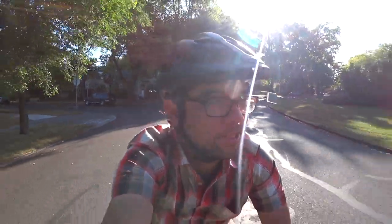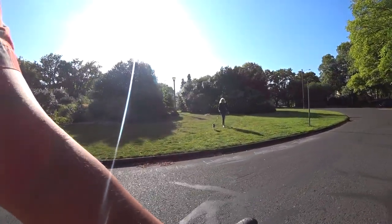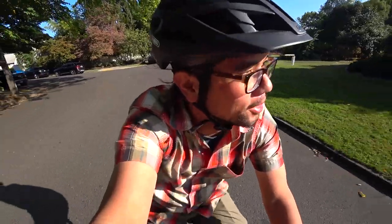Coming up to Ladd's Circle, and every year people ride a century around this big circle. I think the number of laps is 666. Not going to do that today though.